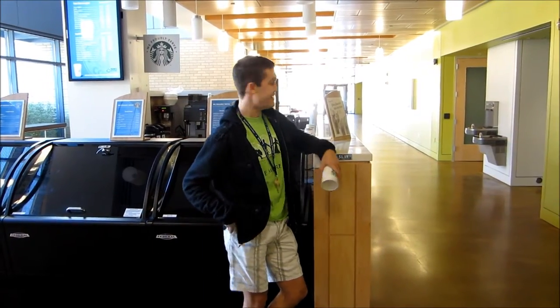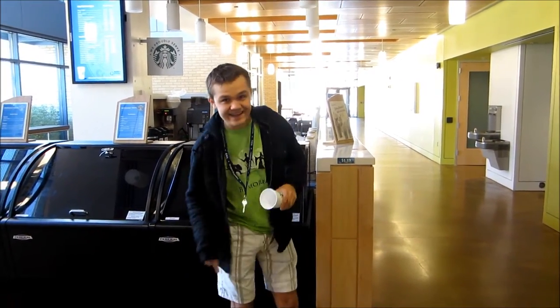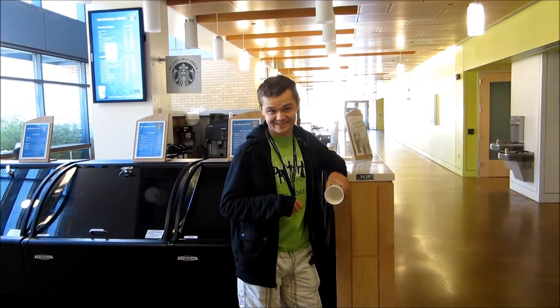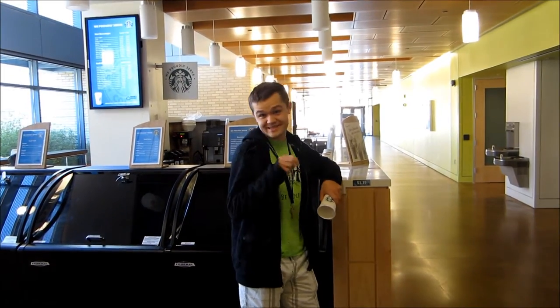I didn't see you there because I was looking at the Starbucks. Here in Brown, we have our own Starbucks. It's one of three near-campus — there's probably more actually, there's probably more by the time you see this video.